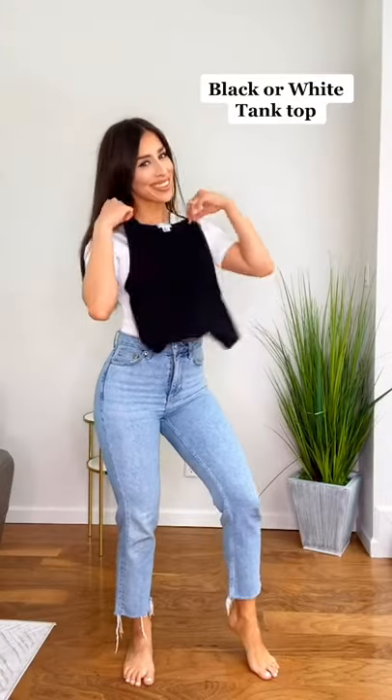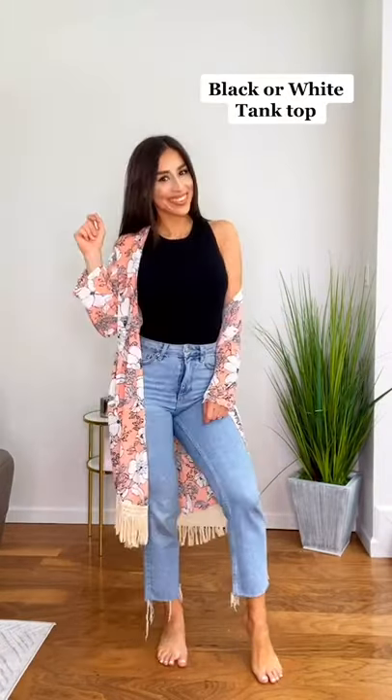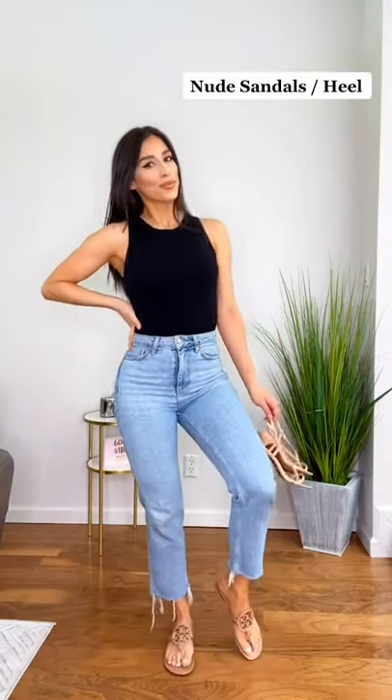Number three is a classic black or white tank. This looks great on everyone and layers really well in the spring, fall, and winter. Number four, a nude sandal or heel will take you from day to night effortlessly.